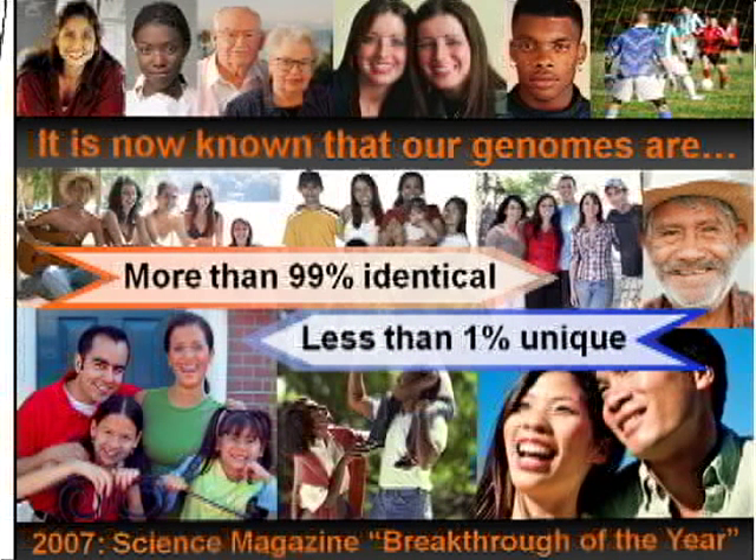Yet we each have our own unique less than 1% which influences how we look, how we behave, how we will react to different prescription medications, as well as our likelihood of developing certain serious diseases. Research studies are now trying to determine how these small genetic differences can be used to improve our health.